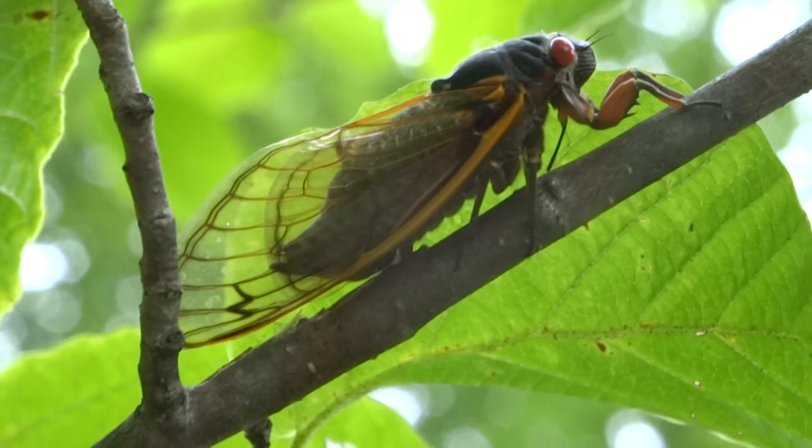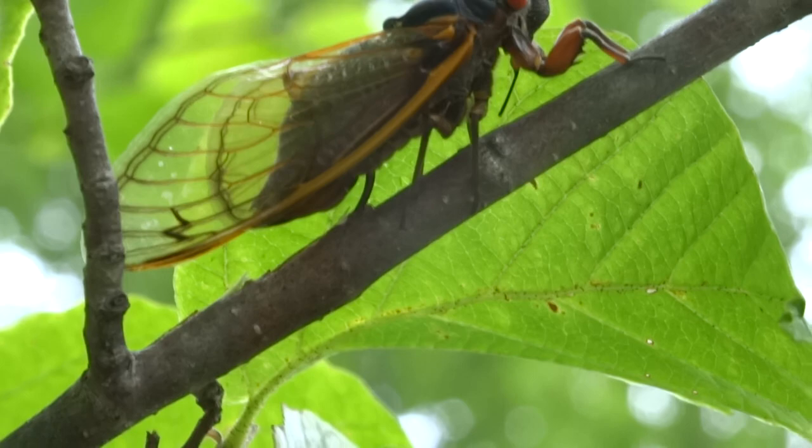That means she's pushing eggs out through that little tube into the tree. There's the ovipositor.